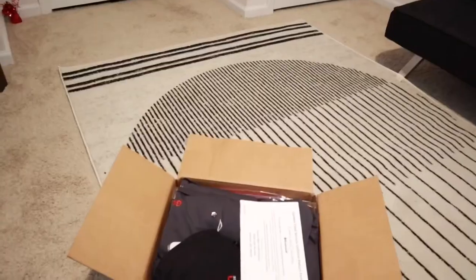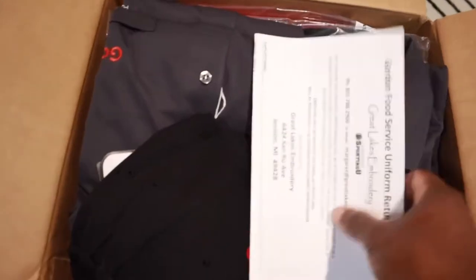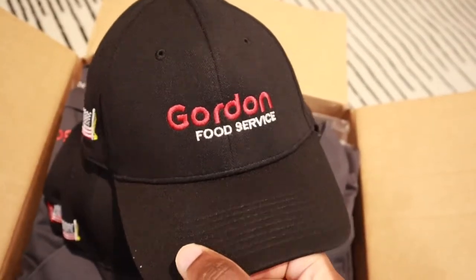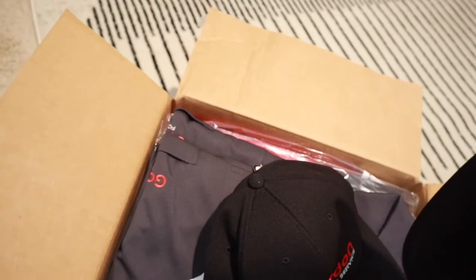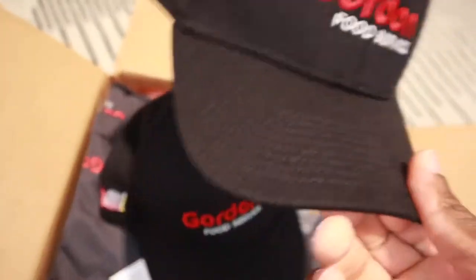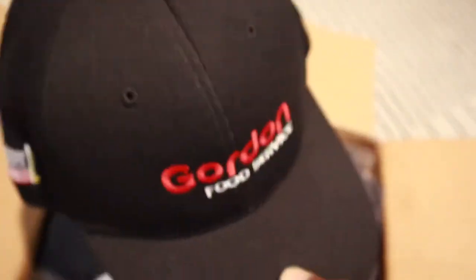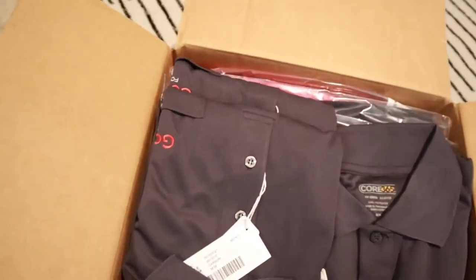Let's take a look at what I got here. You guys know I gotta have my hats. This is your regular standard GFS hat — it's got the velcro strap, doesn't have buttons, and it's not a fitted hat. I like this hat though. I went ahead and got the same kind. I already have some of these but they're worn, so I needed some more.